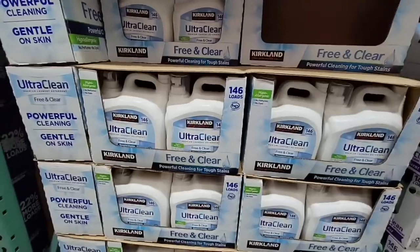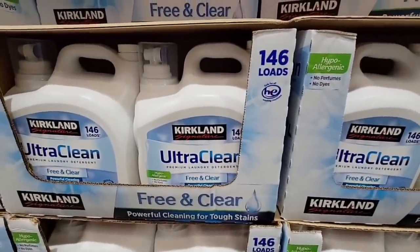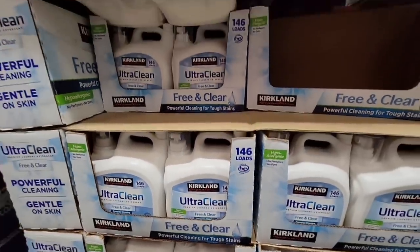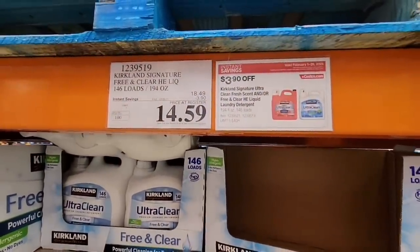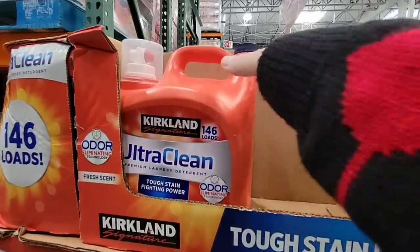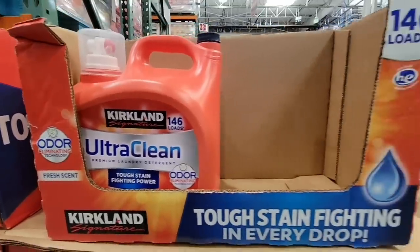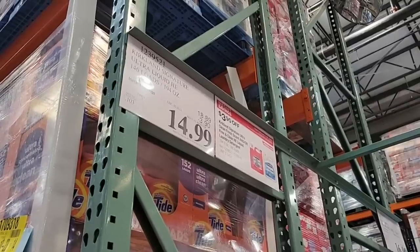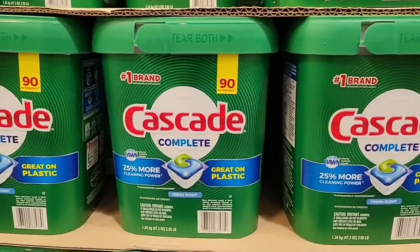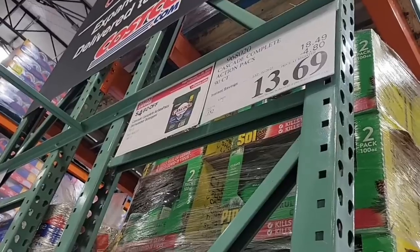The Kirkland Ultra Clear Free and Clear is on sale for $14.59 for 146 loads. The regular Kirkland detergent is $14.99 for 146 loads — so it really depends if you want the regular or the Free and Clear. The Cascade Complete — 90 tabs for $13.69.